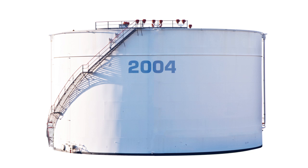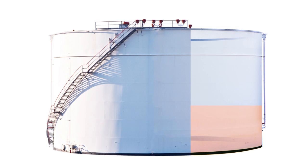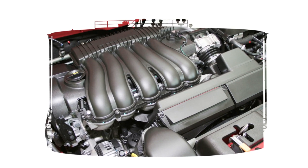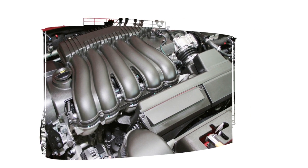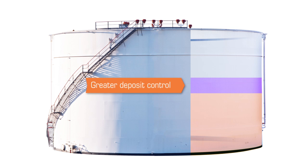But in 2004, as engines had already evolved significantly, six automakers — GM, BMW, Toyota, Honda, VW, and Audi — began to recommend higher levels of additive. They felt the current EPA minimum deposit control requirements did not ensure optimal engine performance, especially given their ever-advancing engine designs. These automakers came up with a new standard for gasoline with greater deposit control performance.